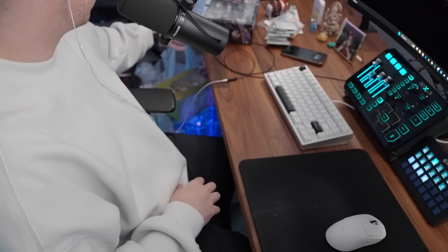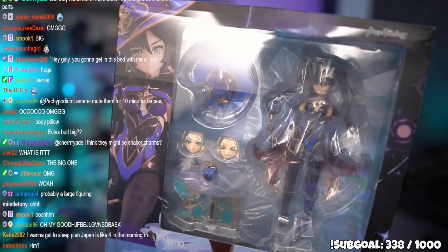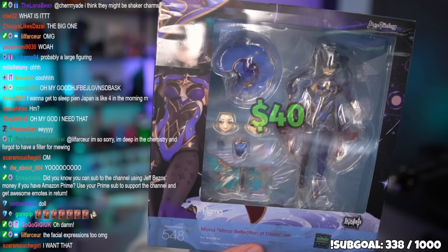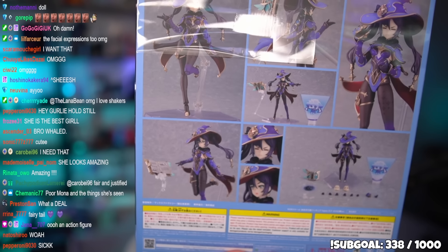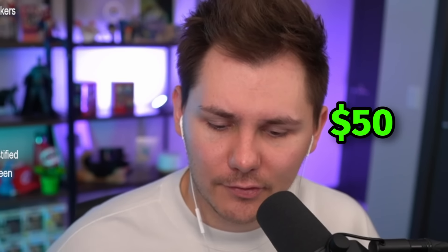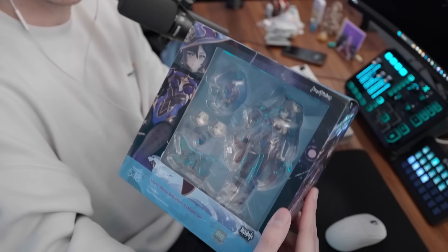I found an SH Figuarts Mona figure — it was only about 40-50 bucks, and she's fully poseable. In the United States these cost way more, like hundreds of dollars. I had to get her — it's pretty poggers.